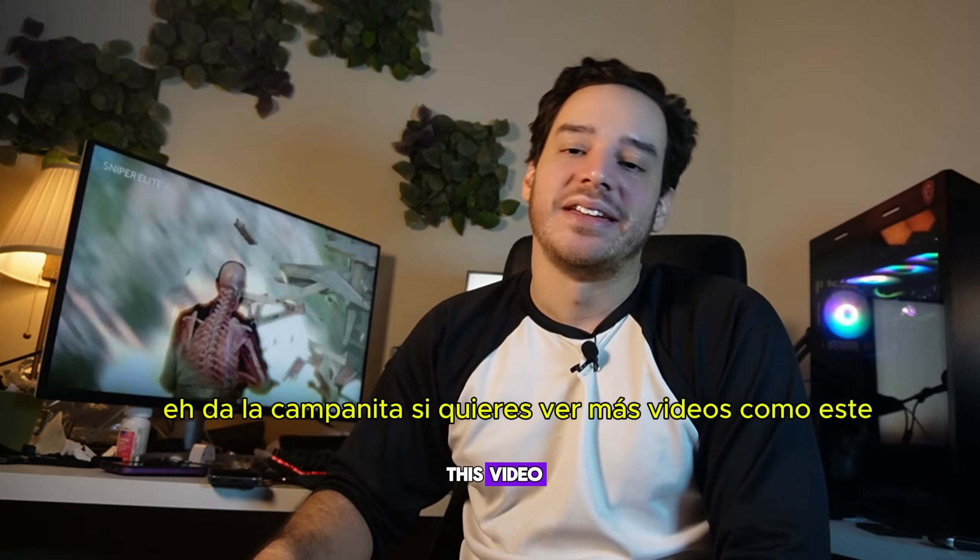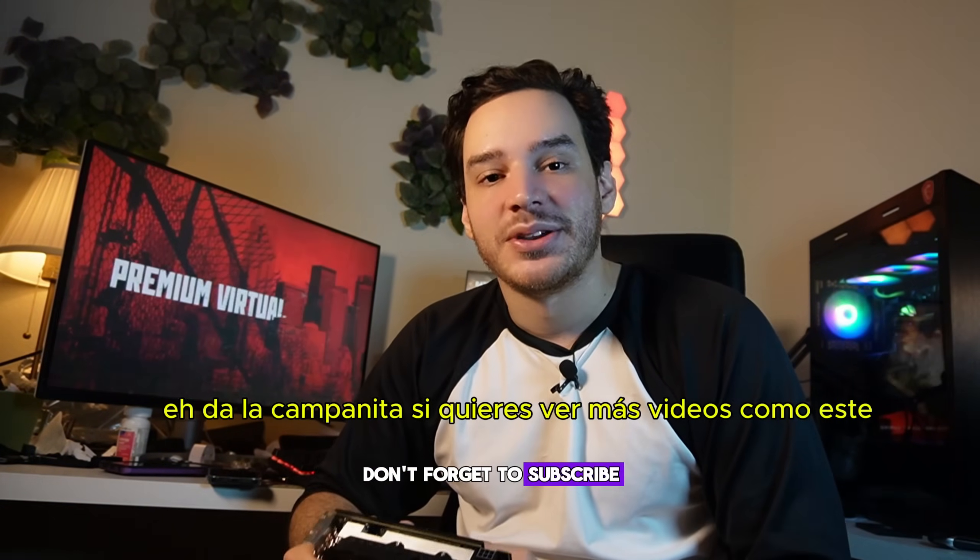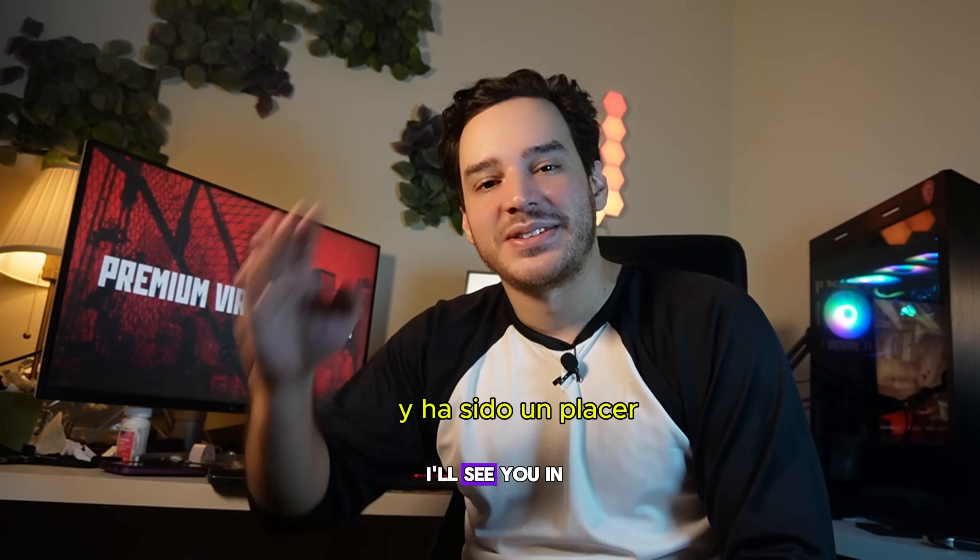Thank you for watching this video. Don't forget to subscribe, hit the bell, and I'll see you in the next one.